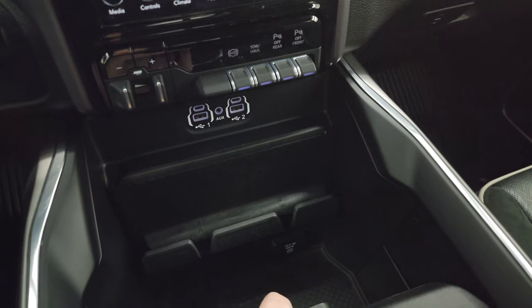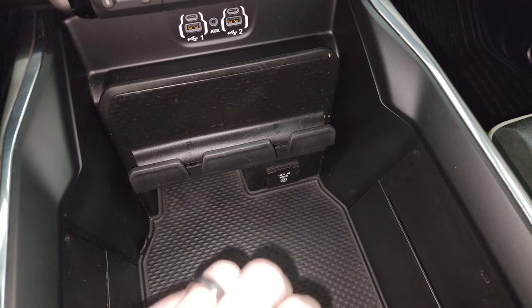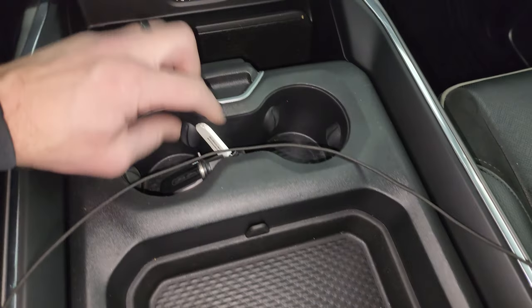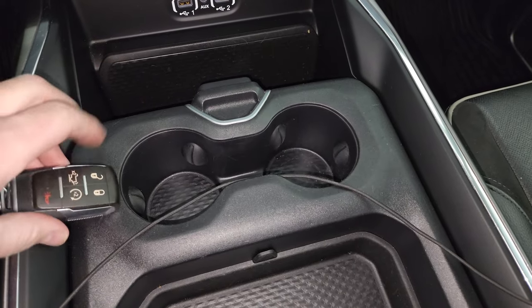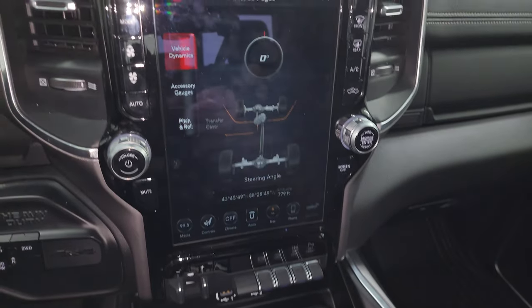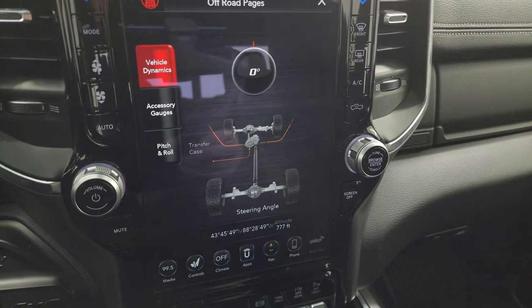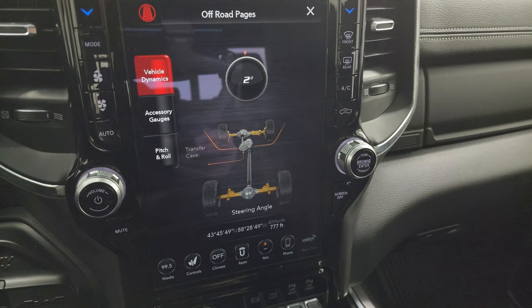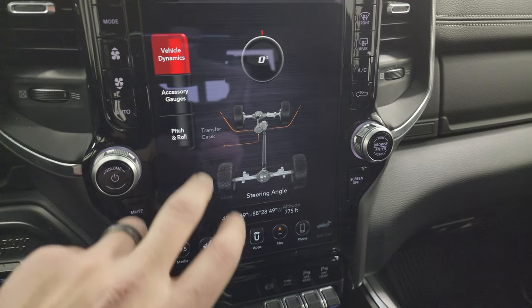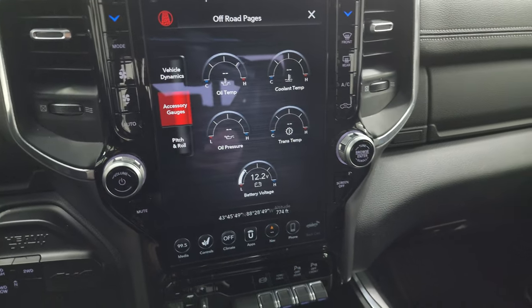You do get two USBs, two USB-Cs, and an AUX jack. You get a 115-volt 400-watt plug-in. There's your sliding cup holders and storage area. Keyless entry with remote start and power drop-down tailgate. There's your off-road pages with those steering angle degrees — as I turn the steering wheel, those change. Latitude, longitude, altitude, and then you get pitch and roll, as well as your accessory gauges on there.